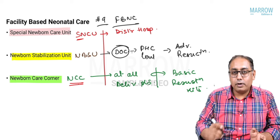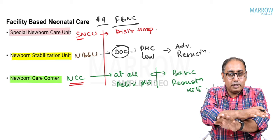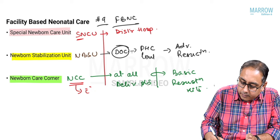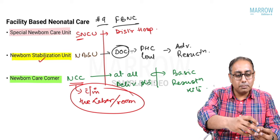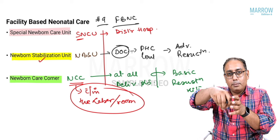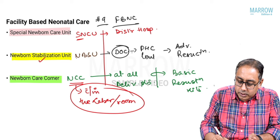If you recall the image of the delivery hut, within the hut there is an OT table, delivery disposable kits, and the NCC. So the NCC is within the labor room. The NBSU — which will have a warmer, instruments, adrenaline injections — is adjacent to or very near to the labor room.